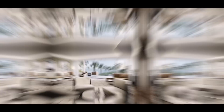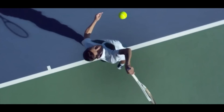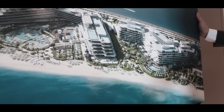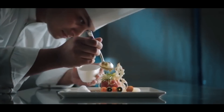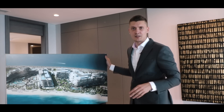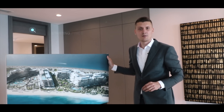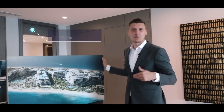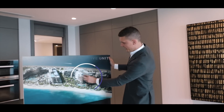There will be a clubhouse in the center, and by the way in the W Hotel there will be a Michelin Star restaurant. The lowest price as per current availability in this project is 14 million, 14.5 million, and the most expensive unit is available for 69 million.